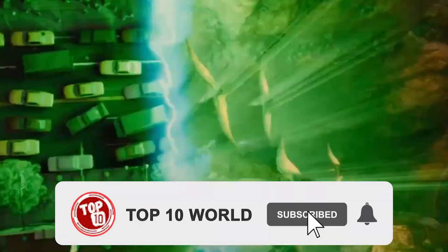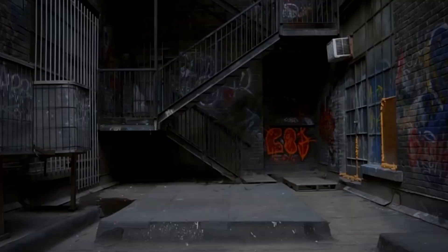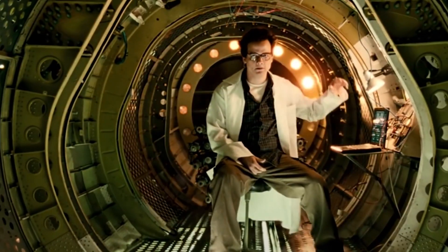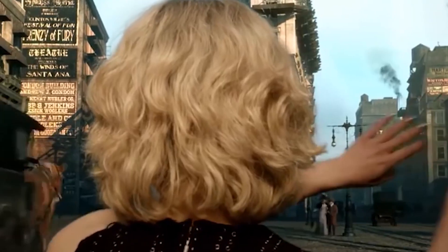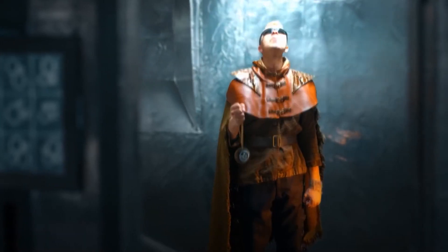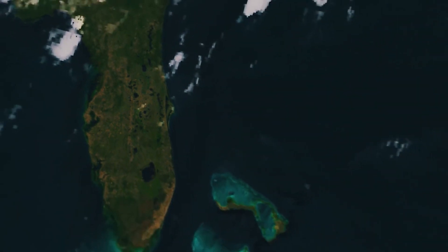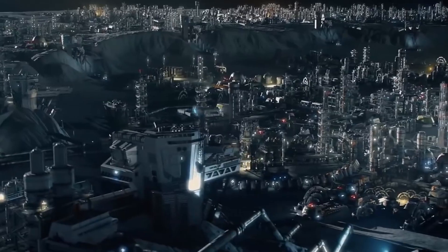Welcome to Top 10 World. Time travel movies often make for the most mind-numbing sci-fi films with paradoxes aplenty, but it's those confusing temporal gymnastics that make them so much fun. Today at Top 10 World, you're going to travel between time for real as we roll you back to show you how our Earth looked 100 million years ago, and then take you into the future to show how our Earth will look in another 100 million years.